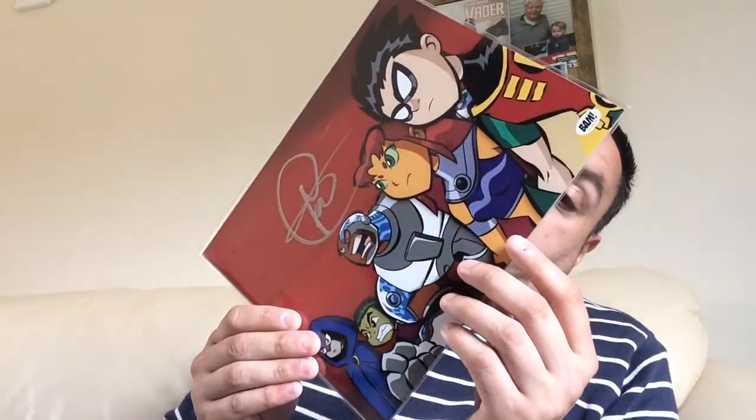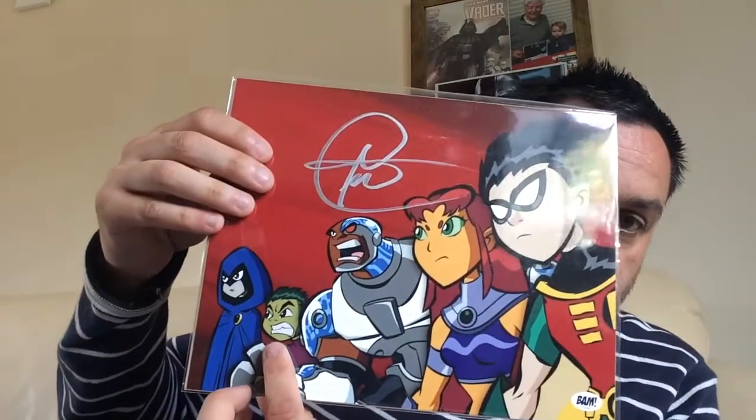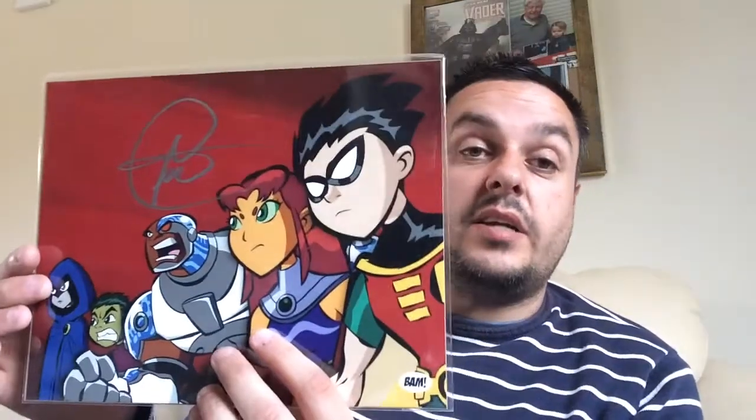The last item is a signature from Greg Sipes, who voices Beast Boy in Teen Titans. That is a really cool signature. I recognise Robin, and out of everybody else I'm not sure who the others are, but that is a really amazing item. Thank you very much.